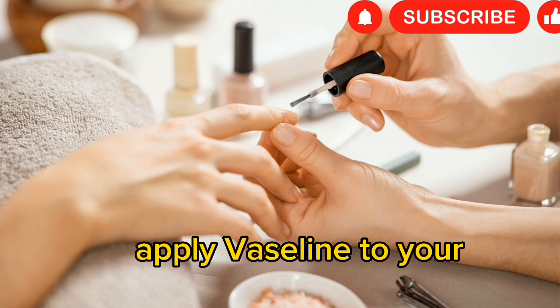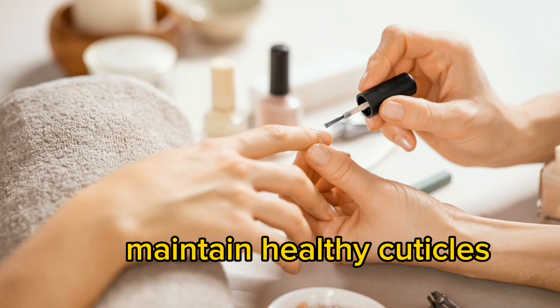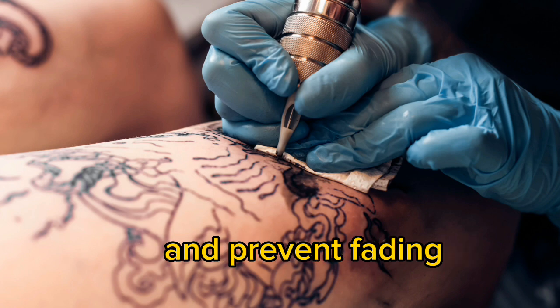Cuticle and nail care: apply Vaseline to your cuticles and nails to help with dryness and maintain healthy cuticles. Tattoo care: use Vaseline to keep your tattoos moisturized and prevent fading.